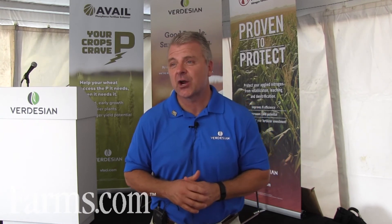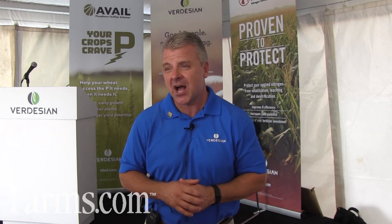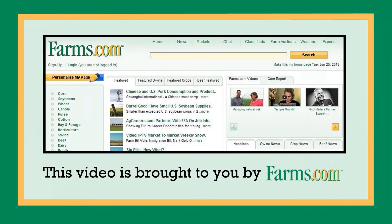You can always find more information about our products at www.vlsci.com or just Google Verdesian Life Sciences. This video is brought to you by farms.com.